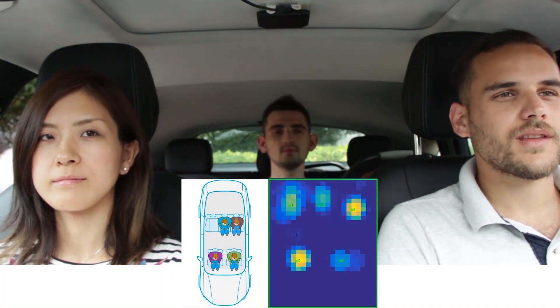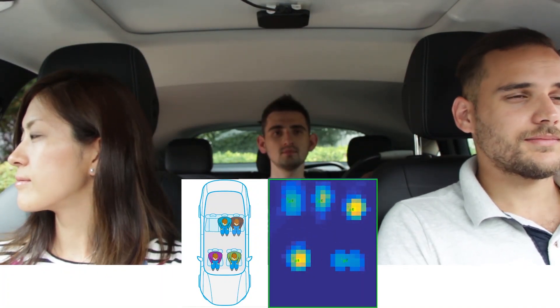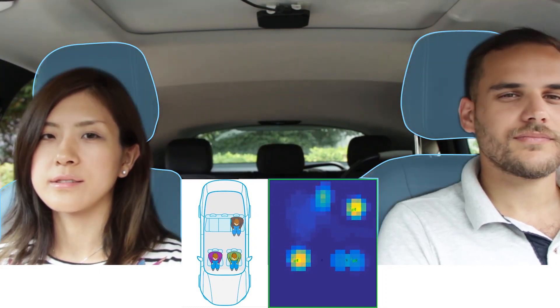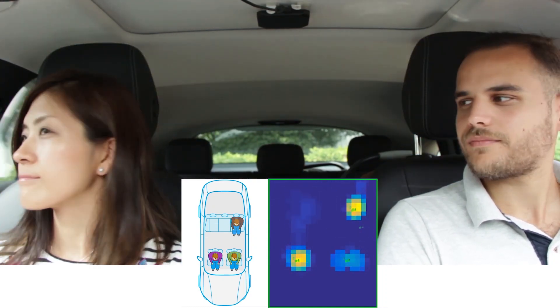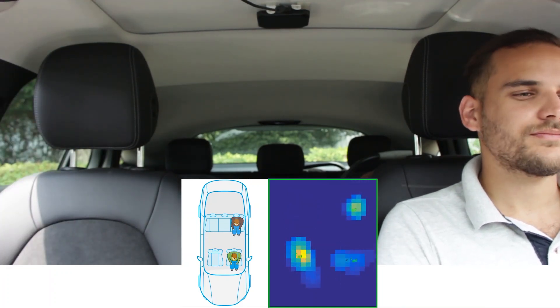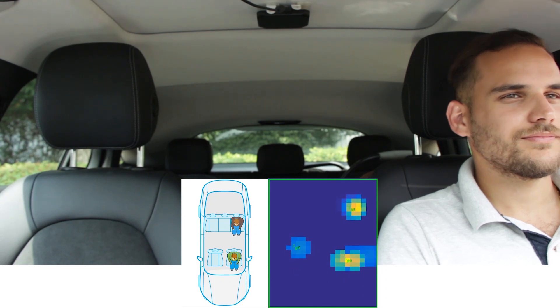Now it's identifying that people are leaving the car. And unlike a camera, our sensor can see through seats, working without line of sight and operates in all lighting and environmental conditions, including complete darkness or direct sunlight.